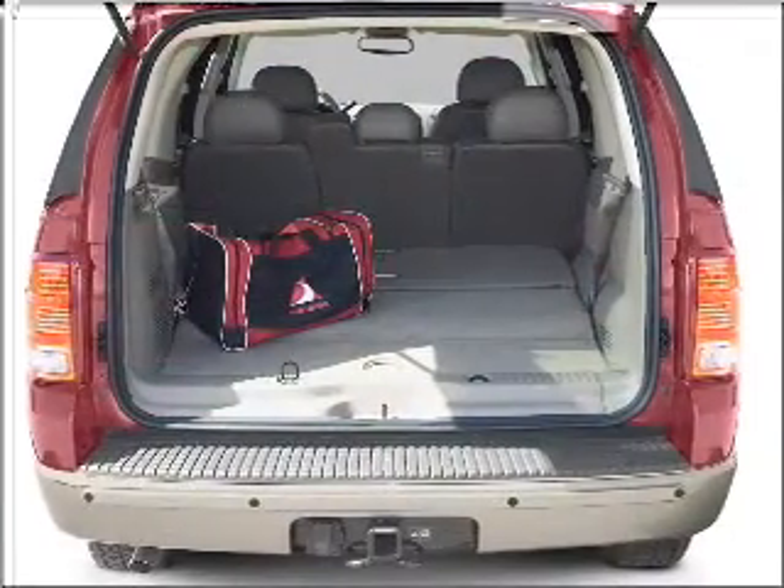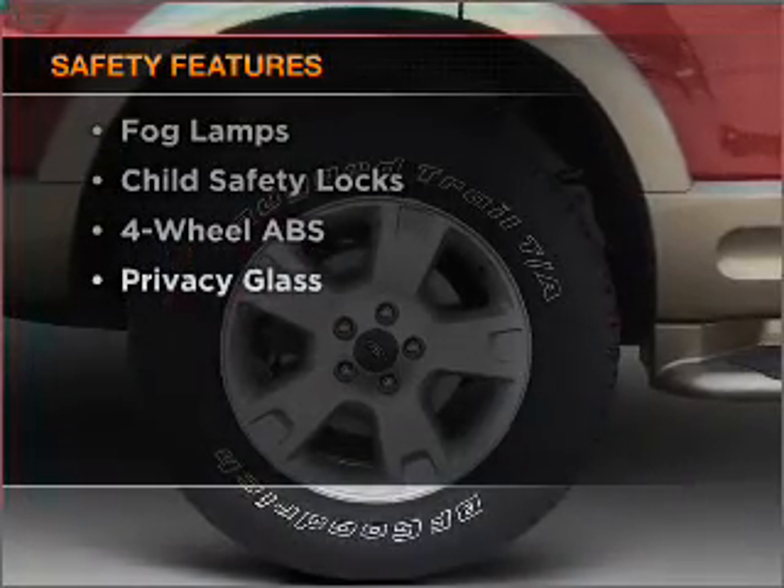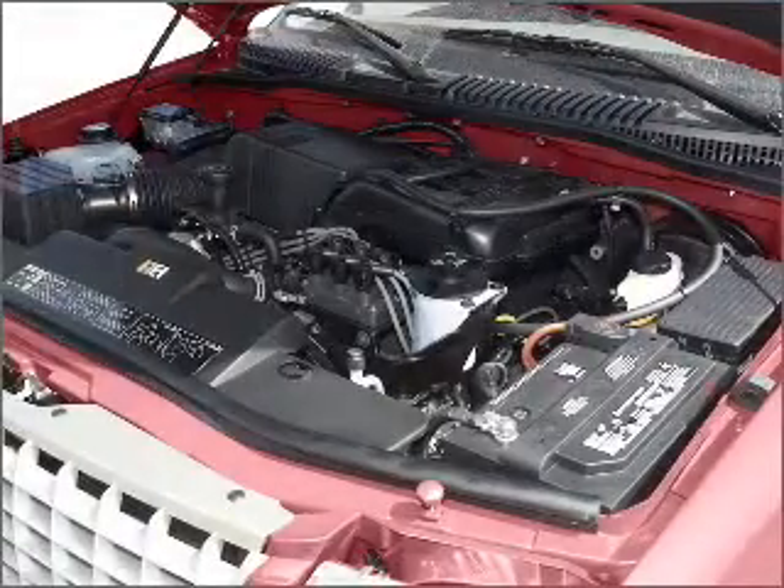Anti-lock brakes help you bring your vehicle to a safe stop. And for your peace of mind, the following safety equipment is included. Our website offers more information on all of our vehicles. Call us today to start test driving.